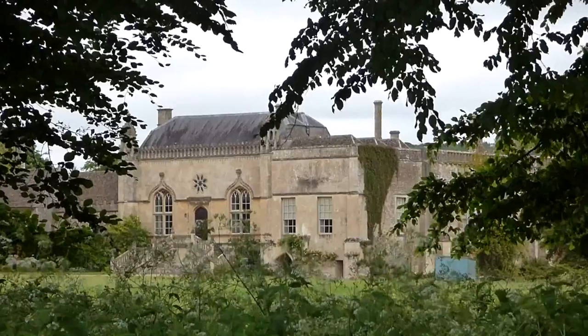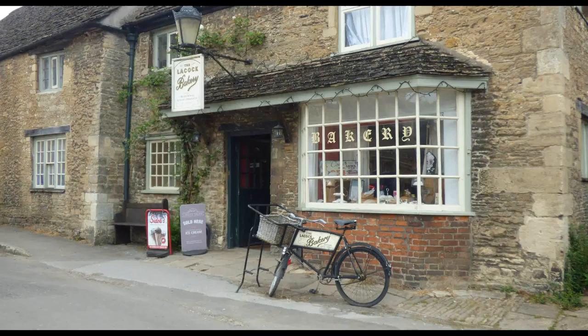It was also used as a filming location in one of the Harry Potter films, The Sorcerer's Stone. We made a brief stop at a bakery in the small village of Lacock to get some dessert.